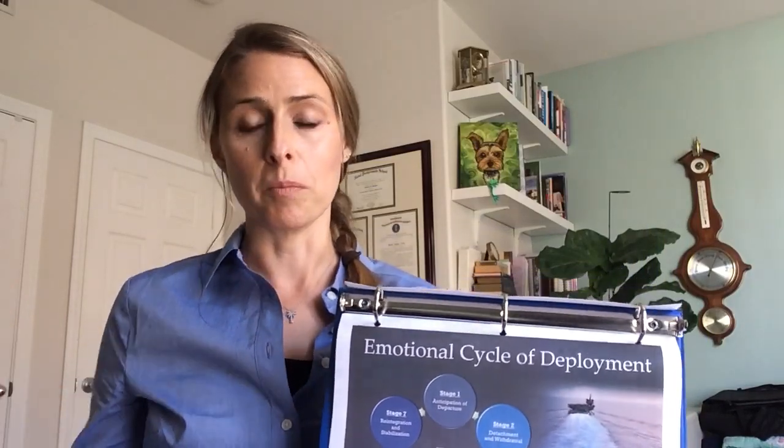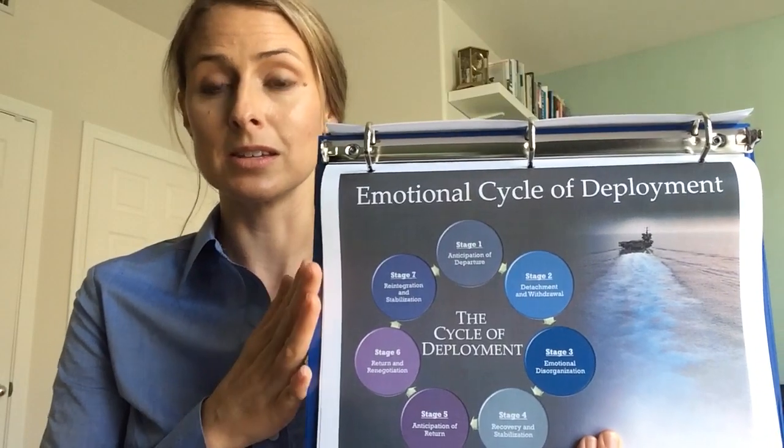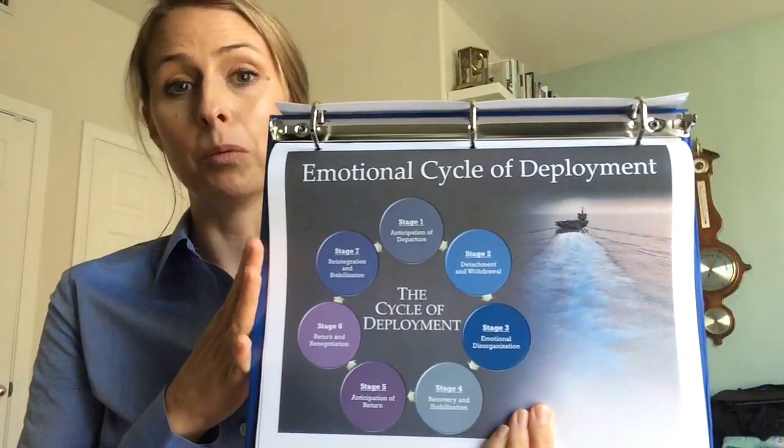If I don't see it, if it's not in my mind's eye, then I can move about my day and refocus my attention. I'm going to cover this more in some of the later briefs, but it's important to know where you are in the emotional cycles of deployment and what's coming next.